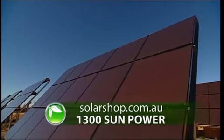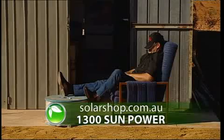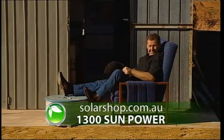Next week we're visiting a sun farm where one clever farmer is making a lot of money from the sun.